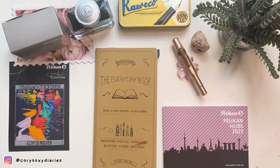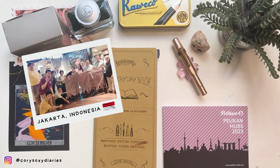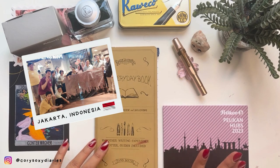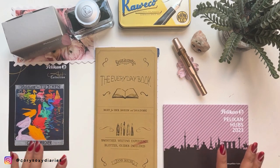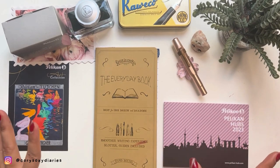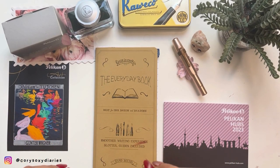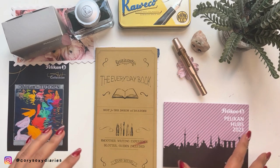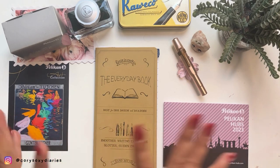Hey guys, welcome back to my channel, it's me Cory. For today's video I'm gonna share with you what I got from the Pelican Hubs experience here in Jakarta. It's a very small community and I wasn't able to upload it on time because life and work happens. I figured out this is also the first time they've given inks — last year there were no inks in the goodies.